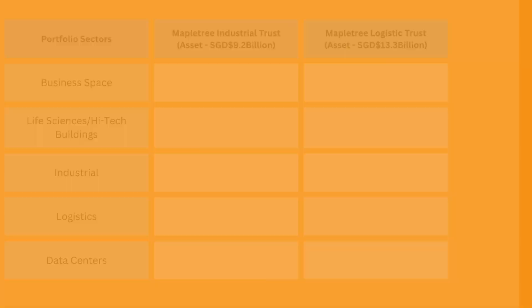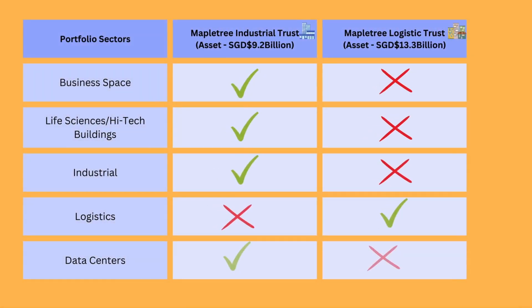For a brief look at their assets under management: MapleTree Industrial Trust has assets of up to 9.2 billion SGD, with a jack-of-all-trades variety of different assets such as business space, life sciences or high-tech buildings, industrial, and data centers — the only thing they do not have is logistics. Whereas MapleTree Logistics Trust, with assets of 13.3 billion, has only logistic assets. So when buying these two REITs, you can consider which industry or category you would want, and that's how they are differentiated by the MapleTree organization.